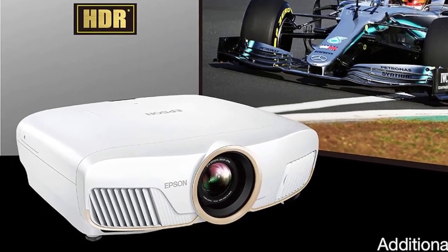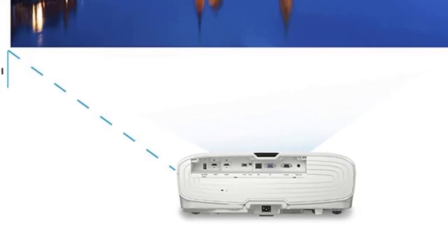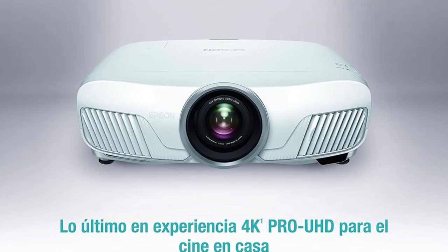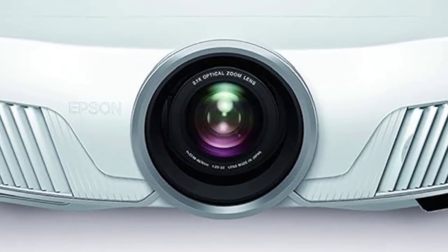For convenient and responsible recycling options, SmartWay is an innovative partnership of the U.S. Environmental Protection Agency that reduces greenhouse gases and other air pollutants and improves fuel efficiency.